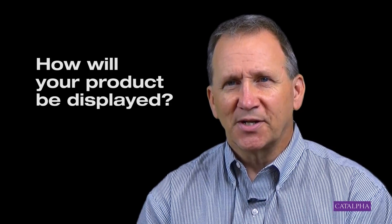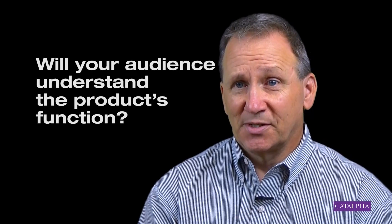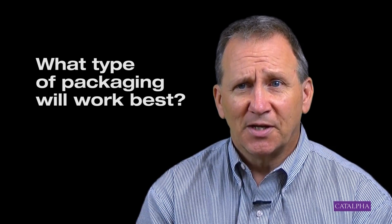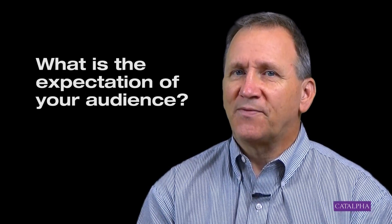Does your product have to be peg hooked, or should it be on the shelf? Does your product also need a lot of explanation? Will your audience know what it is without explanation? Do you need a high-end box or a luxury box to compete with the competition? What is your audience expecting? Those are many of the things that we can find out when we go and take that store visit.